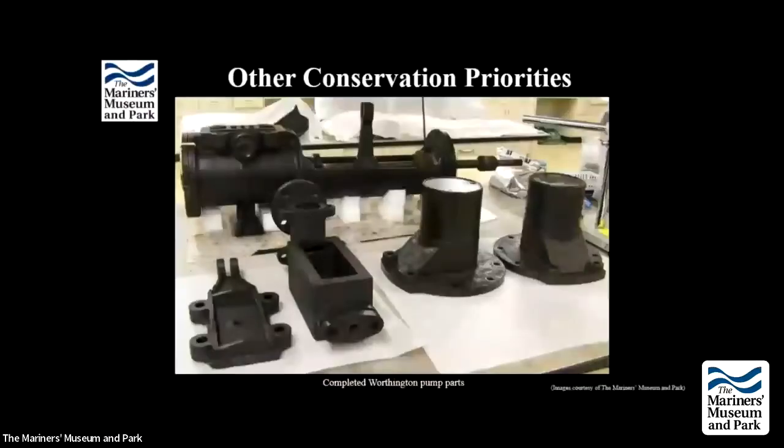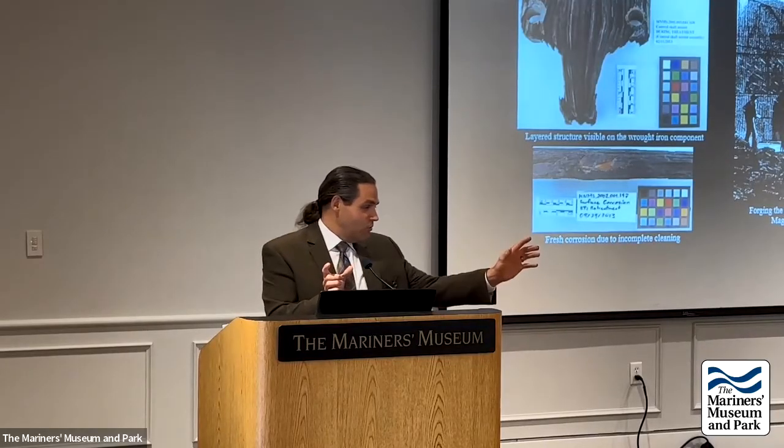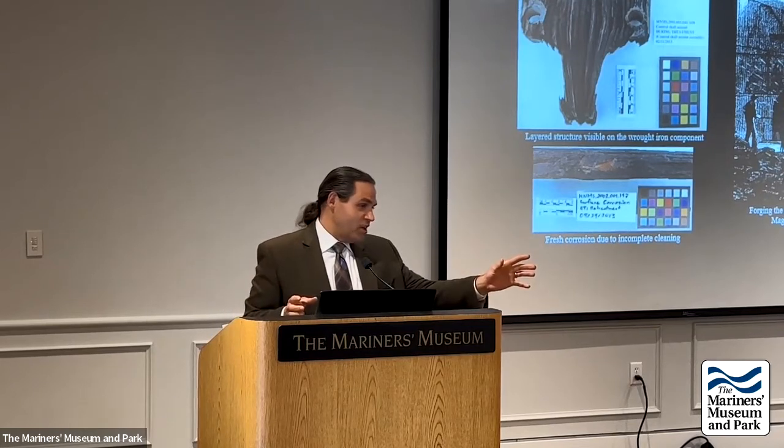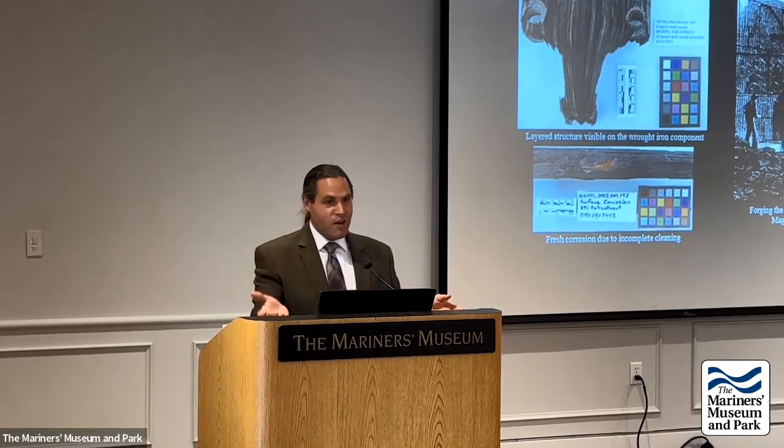Significant progress was made on the Worthington pumps — going from being completely covered in marine growth to fully conserved. The reason the Monitor project takes 20 years is that no two archaeological sites or burial environments are the same. Two nearly identical objects buried in different locations can be in completely different states of preservation, for reasons that are often unknown — whether alloy composition, burial conditions, or something else. Everything must be tailored to the needs of the specific artifacts in the collection.